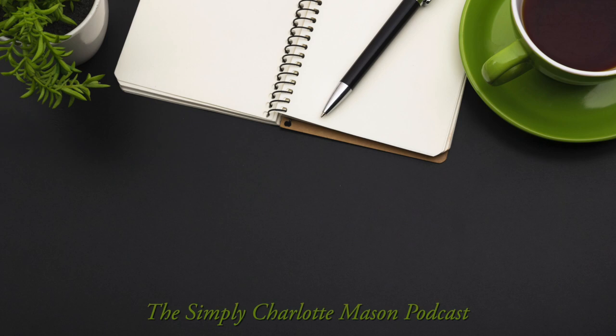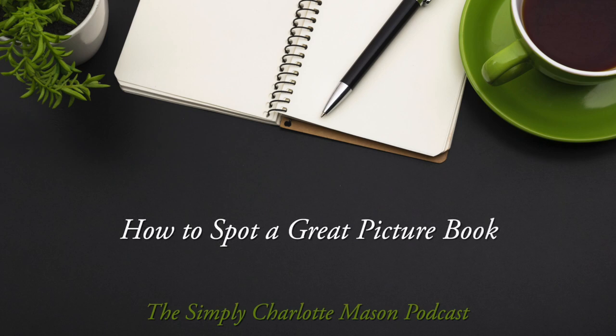Today we're talking with Sarah McKenzie about what makes a good picture book. Welcome to the Simply Charlotte Mason podcast. I'm Sonia Schaefer. If there's one thing Charlotte Mason homeschoolers love, it's good books. We are talking with Sarah McKenzie from Read Aloud Revival, all about what she looks for in a good picture book.